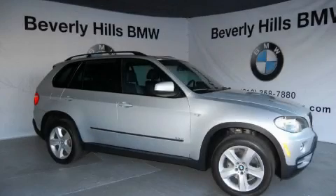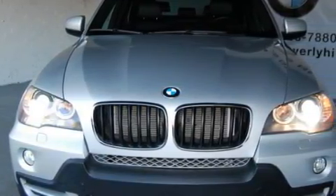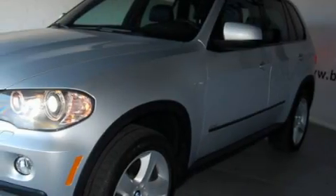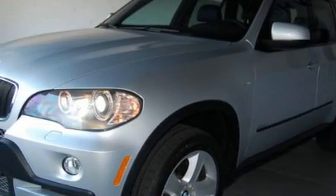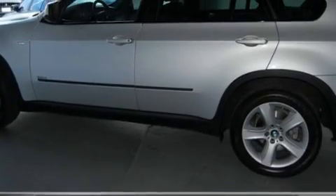This is a 2007 BMW X5, a luxurious package designed with the finest elements in mind. The most desirable features on board this BMW include a power driver's seat, heated washer fluid, a CD player, side curtain airbags, an anti-lock braking system, and this vehicle has just over 32,000 miles.